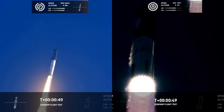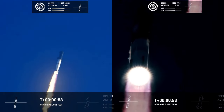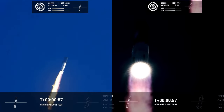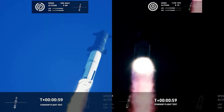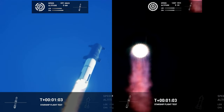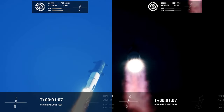We're flying it twice at the same time. We're going through the period of maximum aerodynamic pressure.